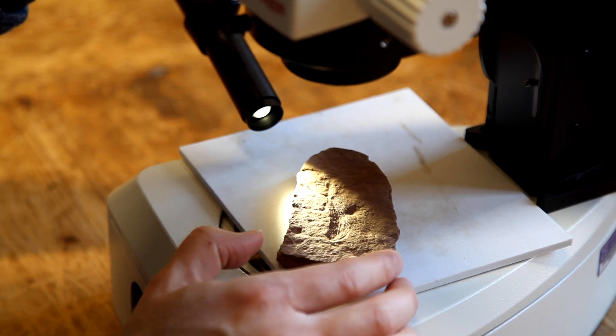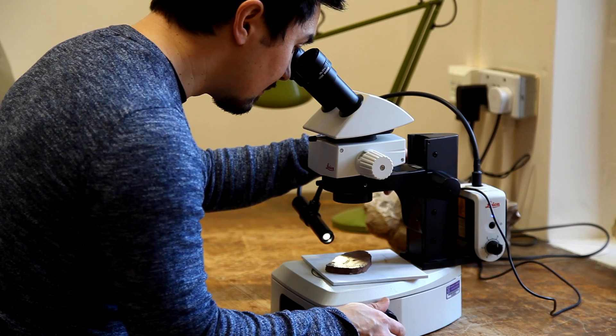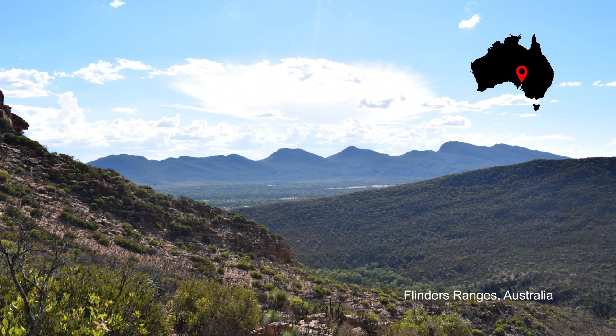Looking around the world at locations where Ediacaran fossils are found, the main sites are in Newfoundland in Canada, the White Sea region of Russia, and South Australia in the Flinders Ranges. There are various papers on the Flinders Ranges dating back to the 1940s, but one quite prominent paper was by Martin Gleisner in the 1960s, published in the Cambridge Philosophical Society's Biological Reviews journal. That paper describes a whole range of different organisms and tries to interpret what they are.